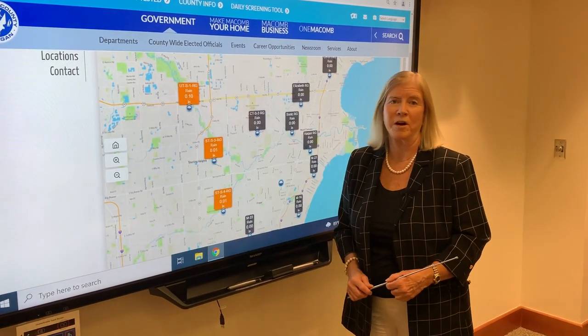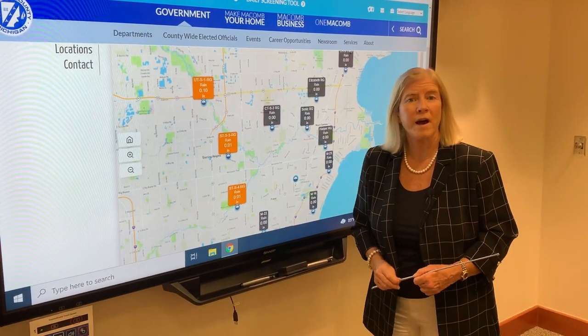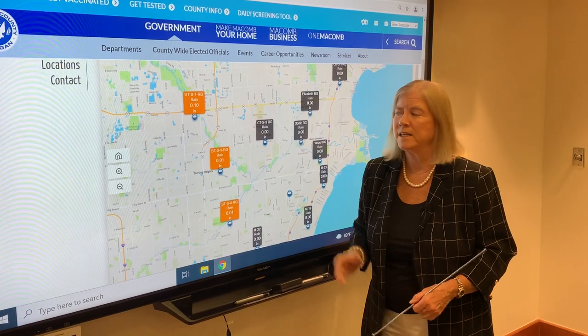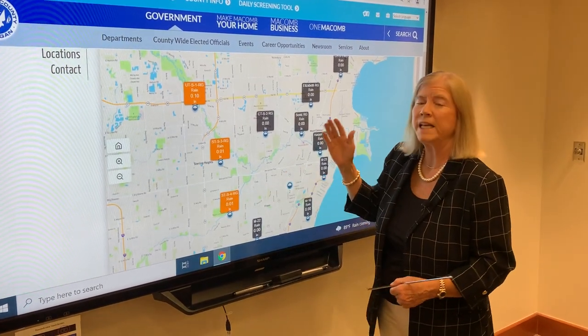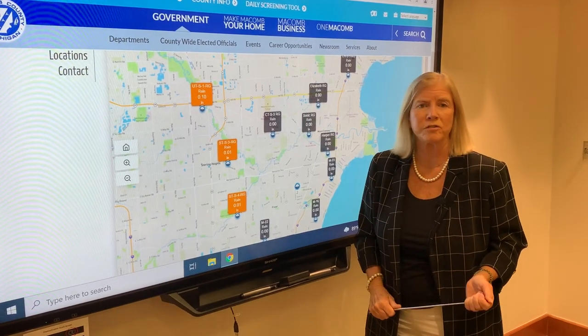The Macomb County Public Works Department is very pleased to unveil a brand new product for the public — not so new to us, but certainly allowing the public to take a look at all of our rain gauges that we have installed all around the county. We've been doing this for the last year or so.